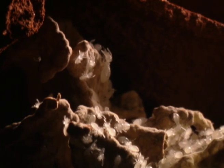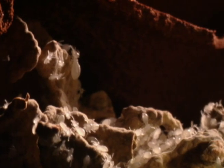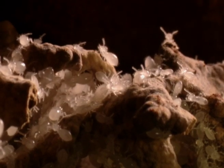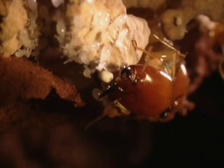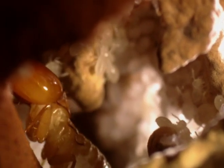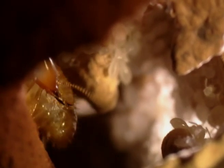Hatchlings are the size of a pinhead when they emerge from the eggs, but look like miniature adults. The young termites have various responsibilities at different stages of their growth, ranging from looking after the eggs, cleaning, grooming, and tending the termite fungus gardens.